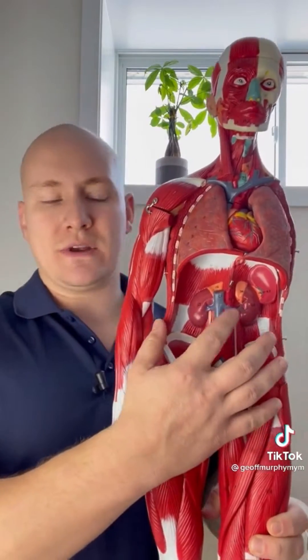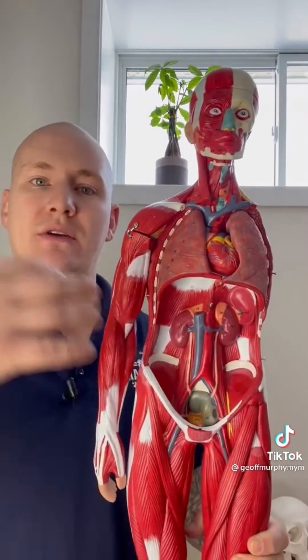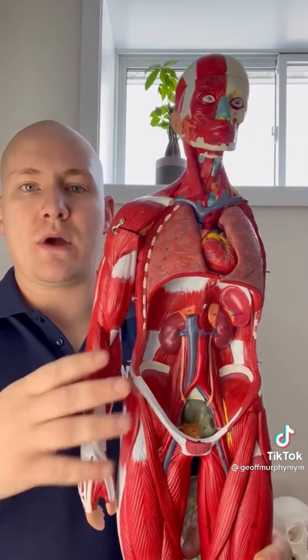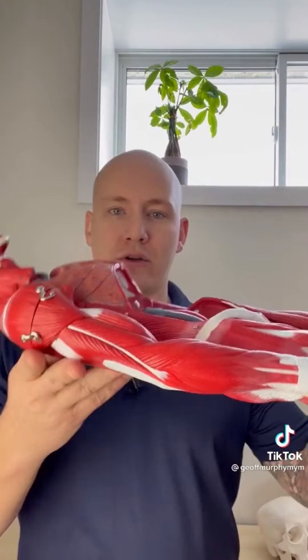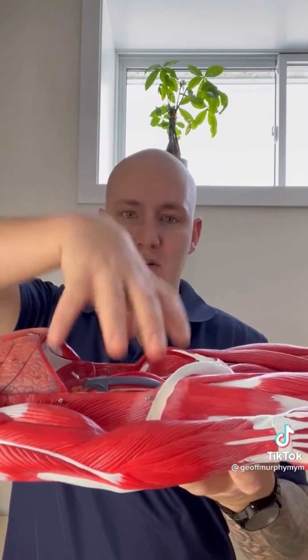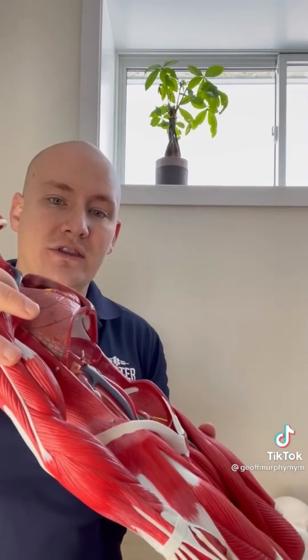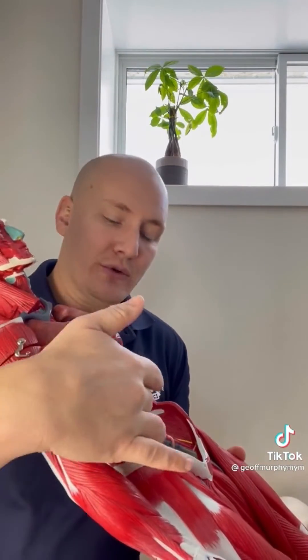When we have a pregnancy in the third trimester, there is a lot of weight — a baby that's growing and quite a bit of mass. So what happens when a mother lays on their back? All that weight is distributed downwards, putting pressure on the inferior vena cava, ultimately decreasing the amount of blood return back to the heart and decreasing the preload of the heart. That's why we want to get patients into the left lateral recumbent position, or sit them upright, to relieve that pressure.